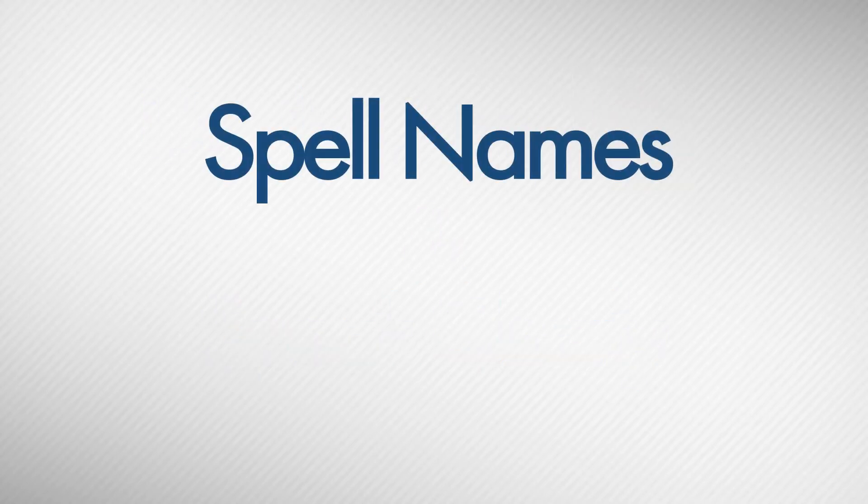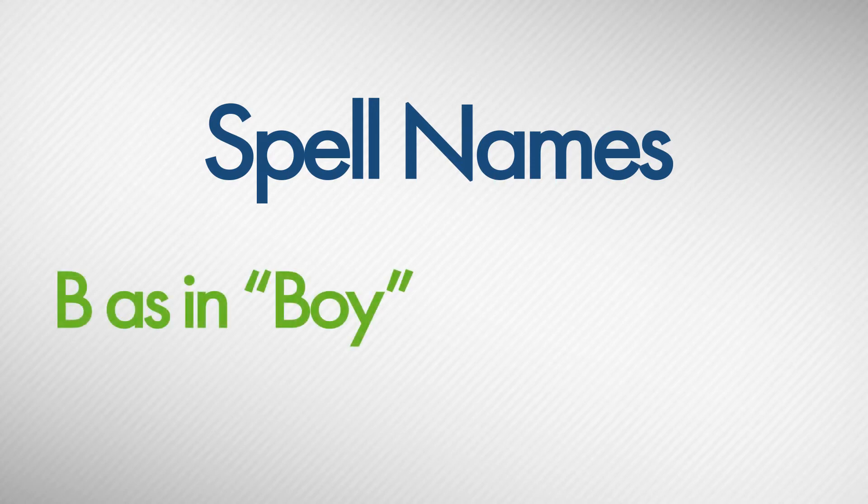Remember to spell names. Also, try to spell phonetically, like B as in boy, or T as in tong.